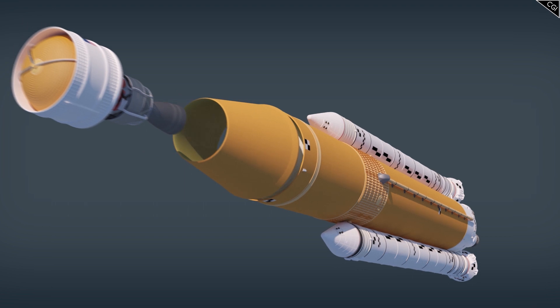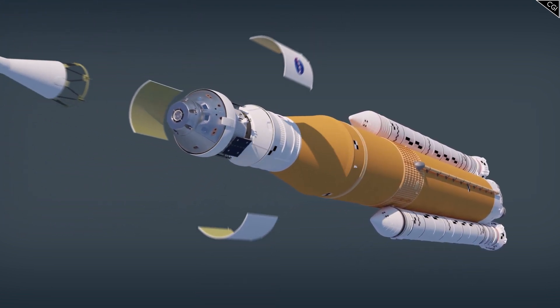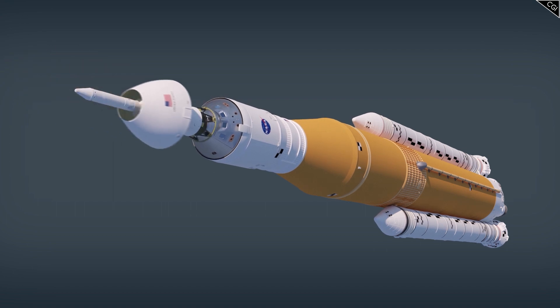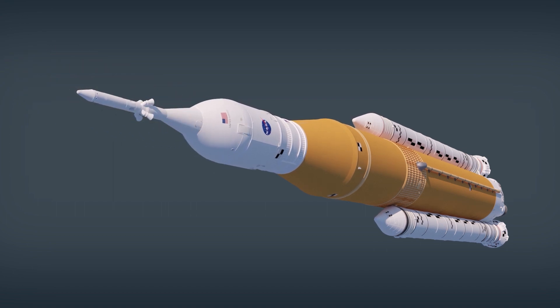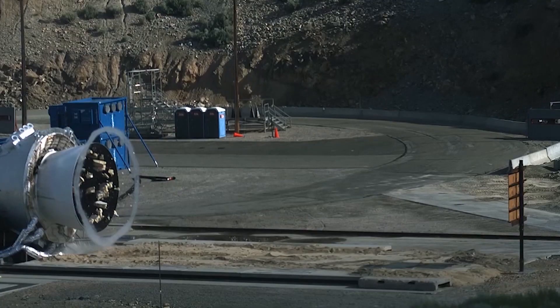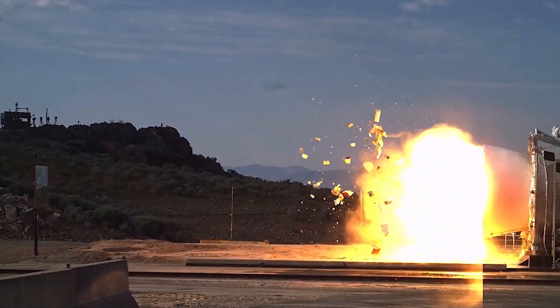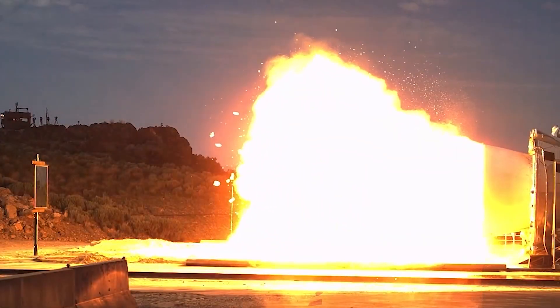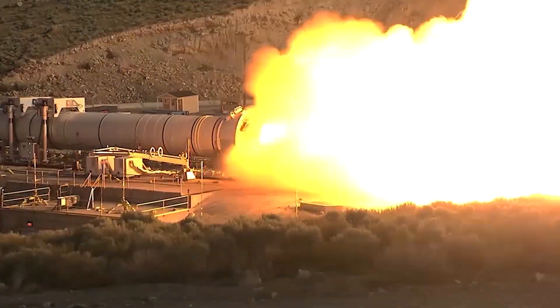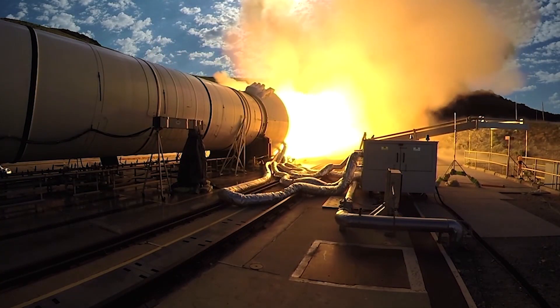As such, the SLS has had its opponents throughout development, but regardless they are committed now. Putting the arguments of cost aside, the SLS will be the most powerful rocket ever created by NASA — a true monster capable of sending a large amount of cargo into space with more power than ever. Just look at some of these tests they have recently run. One launch alone could get around 45 tonnes to Mars.